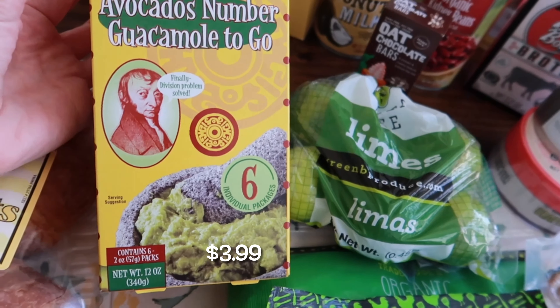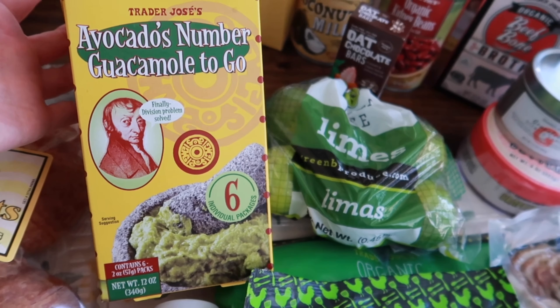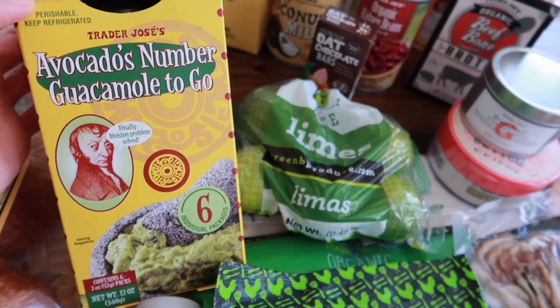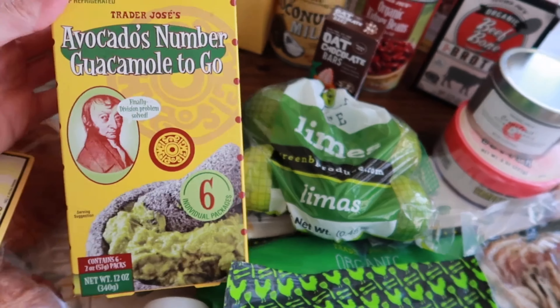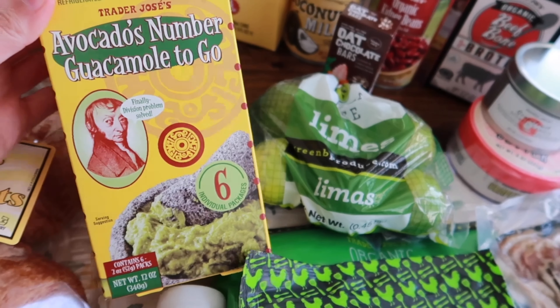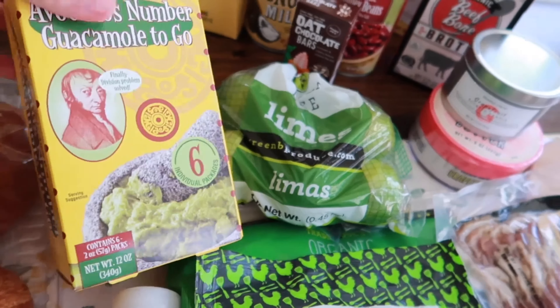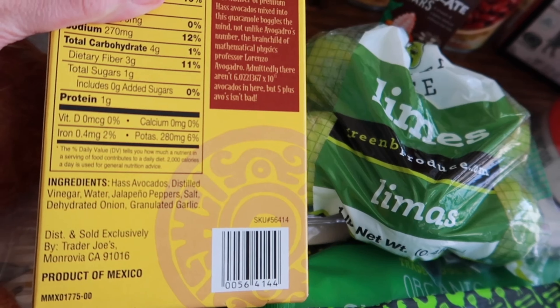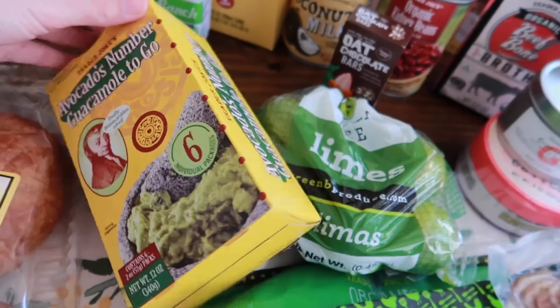We're also doing an easy dinner this week: chicken Caesar salad. This is my favorite pairing. I grabbed the organic grilled chicken breast — really easy, already done, you just throw it in. I got the organic romaine lettuce and the vegan Caesar dressing, which is really good. Pair it with croutons — I already have some in the pantry — and it's a great easy lunch or dinner.